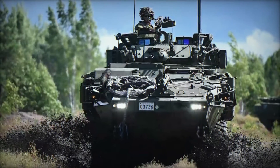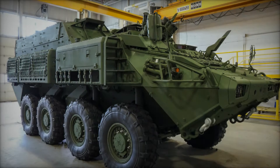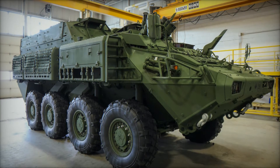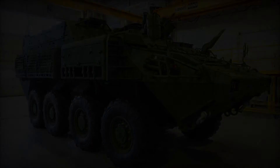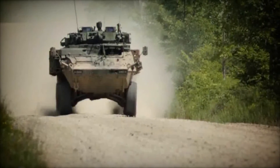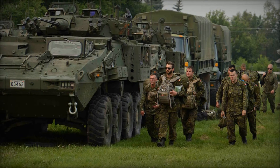Over time, three main variants were produced, known as the Cougar, Grizzly, and Husky. Subsequent to its initial release, the series underwent revision and enhancement, resulting in the creation of the 14-ton LAV-2, featuring a more adaptable 8x8-wheeled setup. This updated version was introduced for service in the 1980s.